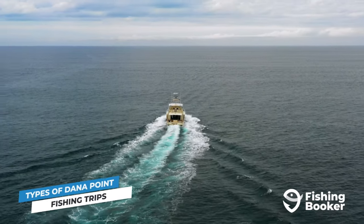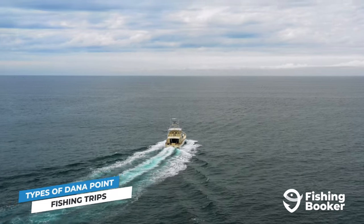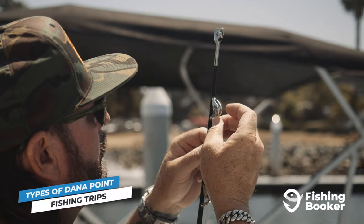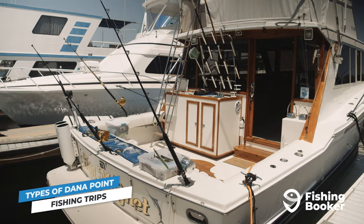Now that you know which fish you can catch, you're probably wondering how to do so. There are two main types of fishing trips you can take in Dana Point: inshore trips and offshore trips. Chartering a boat helmed by a licensed California captain is a must for offshore trips.